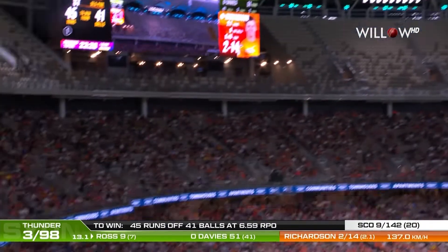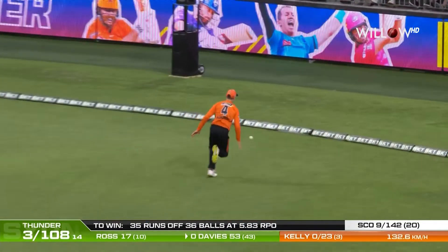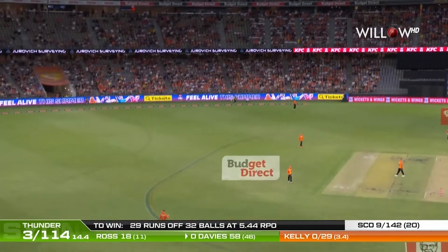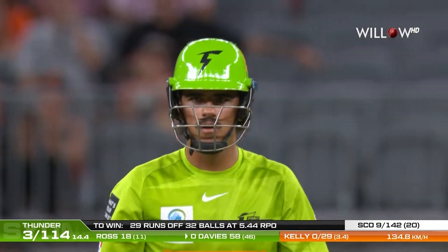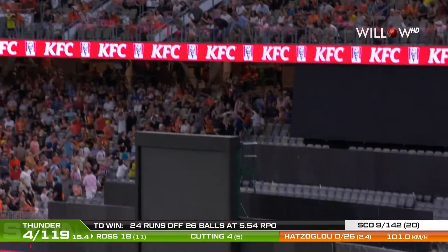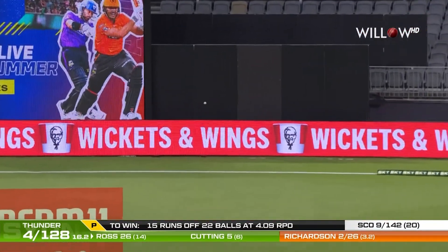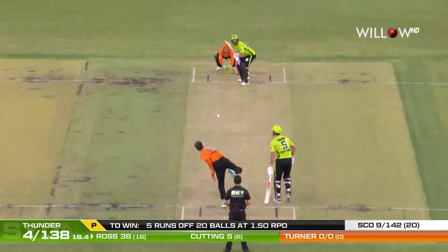He takes Jai Richardson down the ground — an incredible hit. Ollie Davies finds the gap beautifully. Ollie Davies has hit this a long, long way in the air. It'll take some catching, but it's in the safe hands of Ashton Turner. Brilliant skills — such an awesome way to play, with Ashton Turner finishing off the over.